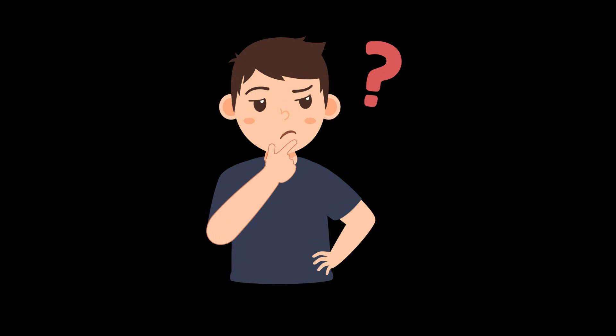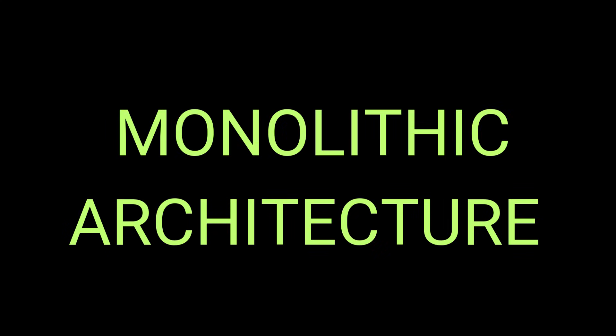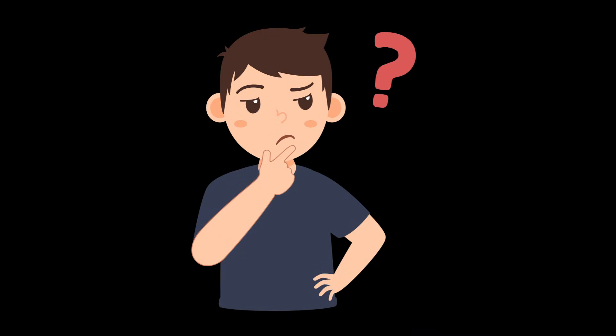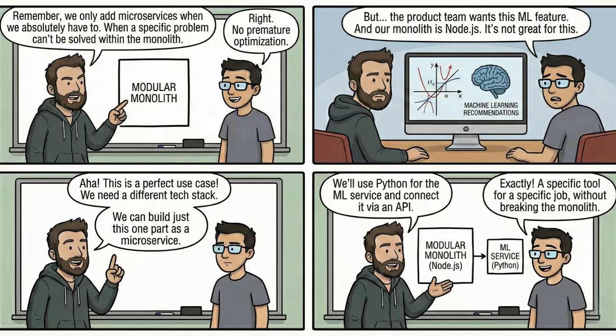The modular monolith offers roughly 80% of the benefits of microservices with only 10% of the cost. You may be wondering which architecture is the best for startups. Of course, the answer is a monolithic architecture. Many experts such as Martin Fowler, Sam Newman, and Kelsey Hightower state that starting with microservices is always a big mistake for startups and new projects. So, what is the right time to switch to microservices? This should only occur when a specific problem cannot be solved with a monolithic architecture. For example, if your monolithic application is implemented using Node.js and you need a different technology stack such as Python for machine learning, you can think of utilizing microservices.